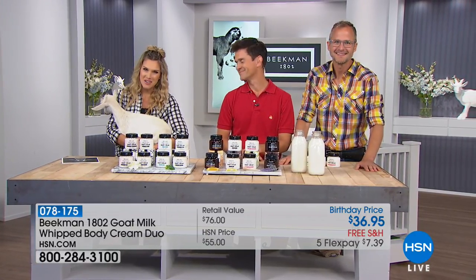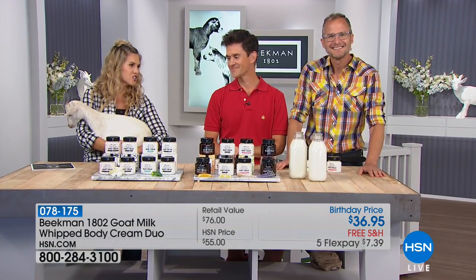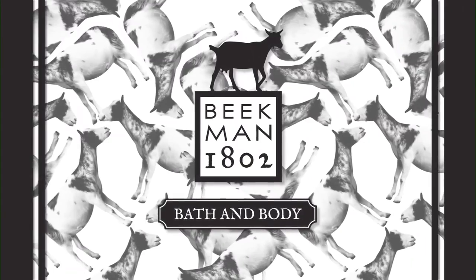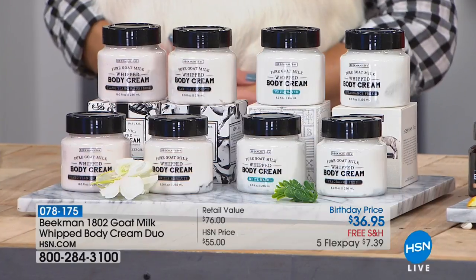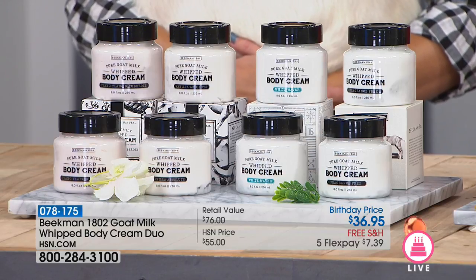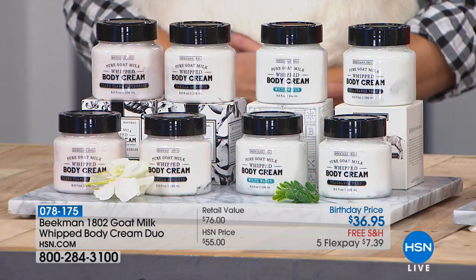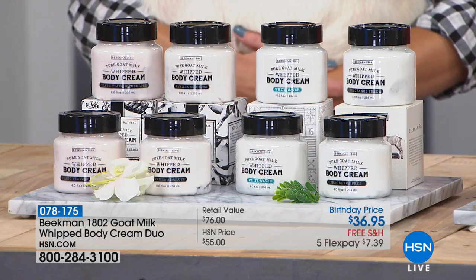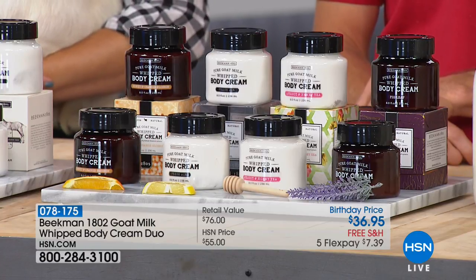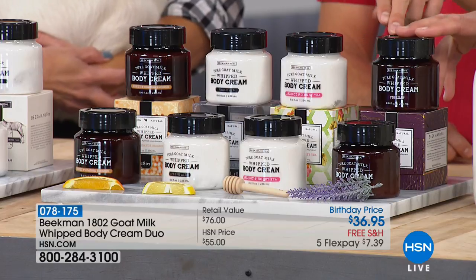Today we're doing better than a buy one, get one — you're getting two. These are huge tubs of hydrating, creamy moisturization with gentle ingredients. You get it home on Five Flex — it's $7.39 — with free shipping and handling. We've never offered free shipping before. One of these is normally $38, and you're getting two for under that price. Secure that Flex Pay, secure that free shipping and handling. Now the boys are going to tell us what choices you have.